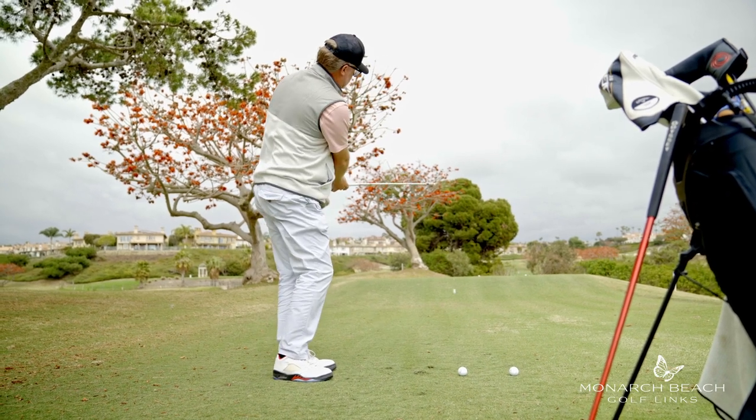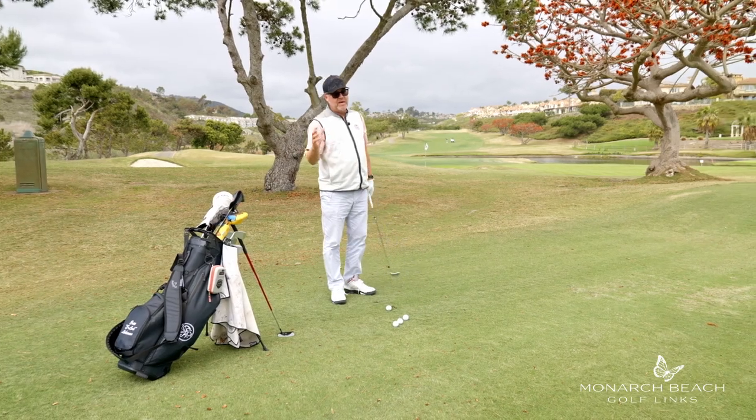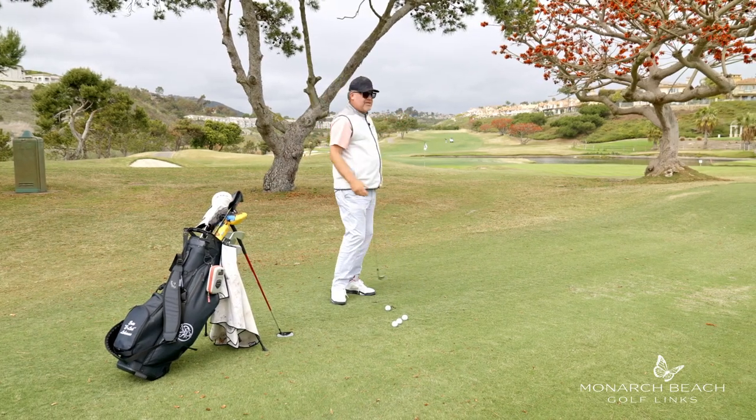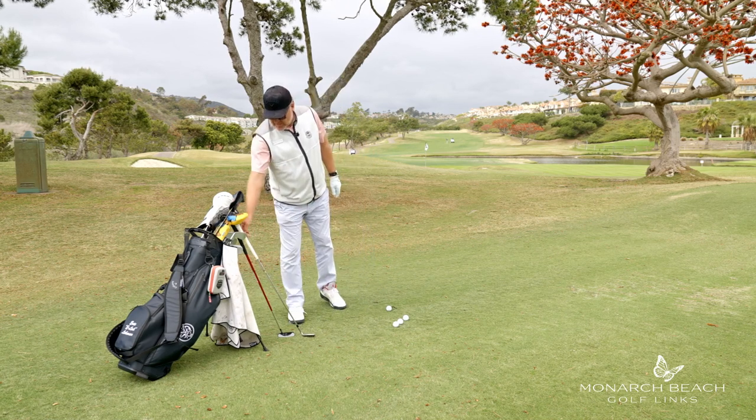If I want to hit it right in front of me, I'm just going to shorten the stroke, but the rhythm stays the same. If I want to hit it farther away from me, the rhythm stays the same — I'm just going to lengthen my backswing. The same goes for putting as well.